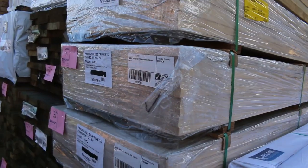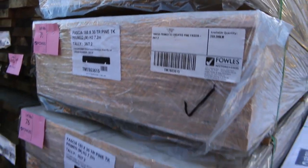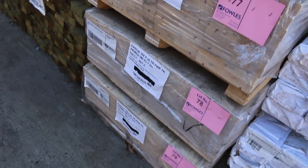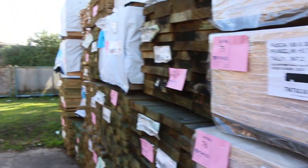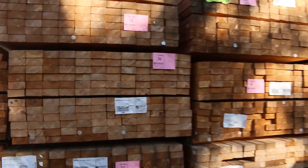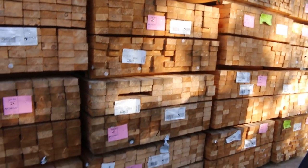Prime treated fascia there, up to 7.2 metres long. There's a pack of 6 metres and a pack of 4.2s there as well. Lots more packs of treated pine along there. Over this side, MGP10 — 90x45 M10, 2.4s. Got a nice bay of the 2.4 studs there.